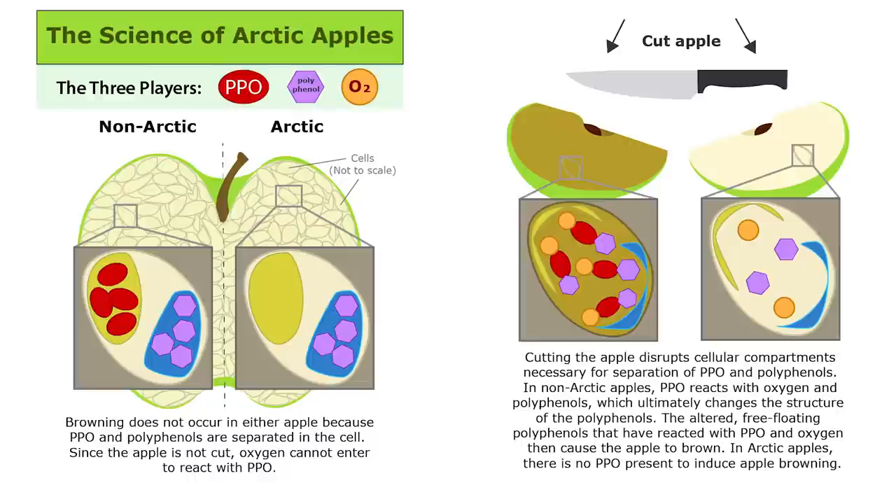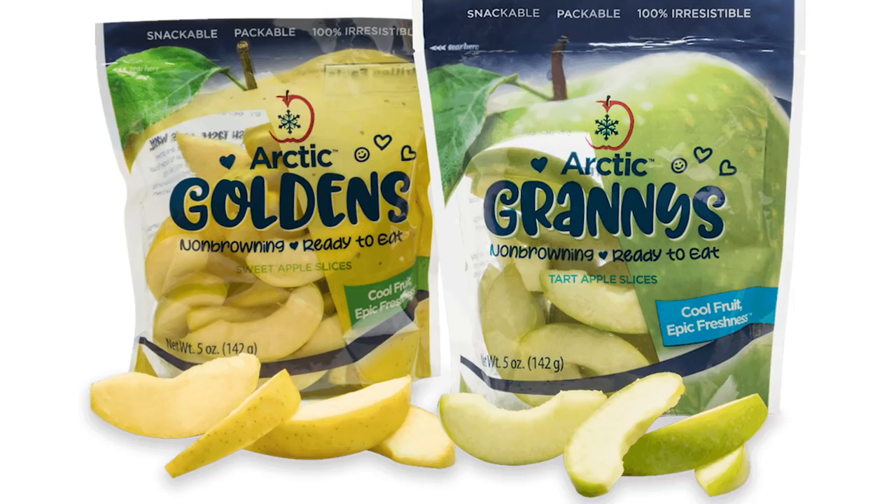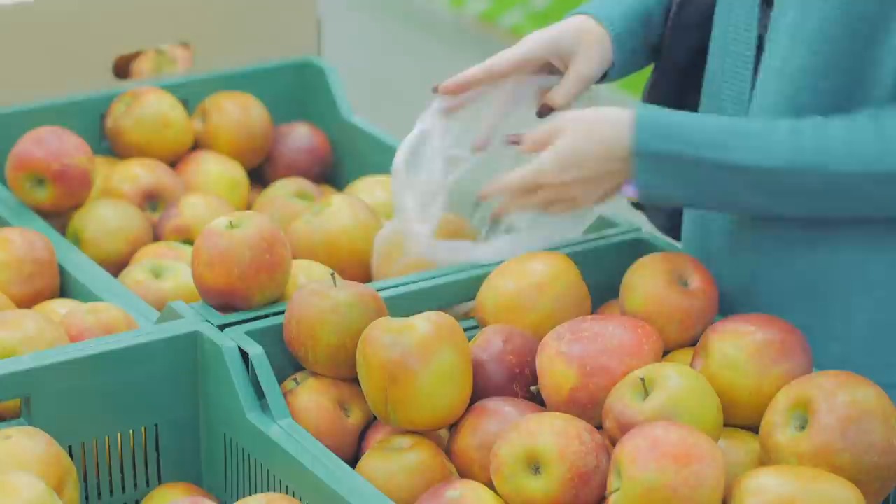More specifically, when anti-PPO RNAi sequences are collected, they can be inserted into apple seeds in order to stop them from being able to brown. Best of all, once this is done, there are no ill effects to the consumer, as the apples taste exactly the same and have the same nutritional content. Arctic apples have recently received FDA approval, and we hope they can become widespread as soon as possible.